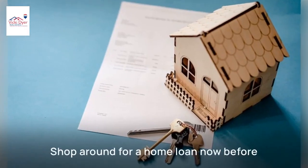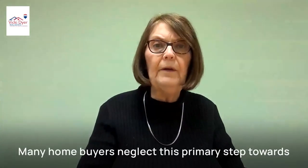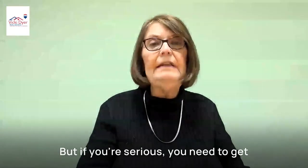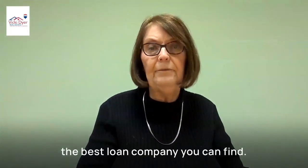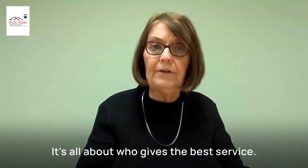Shop around for a home loan now before you begin to shop for a home. Many home buyers neglect this primary step towards purchasing a home and think that they'll just go to Zillow or another website and look, which is fine. But if you're serious, you need to get the best loan company you can find. Comparing loan officers is okay too — it's all about who gives the best service.